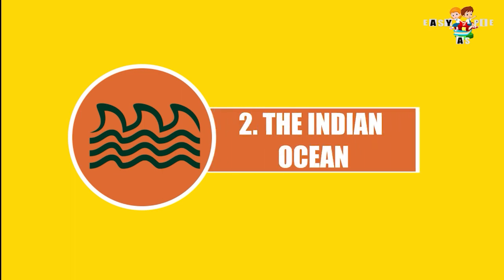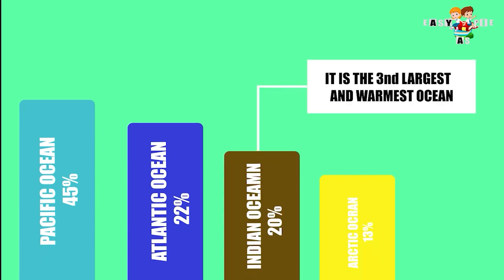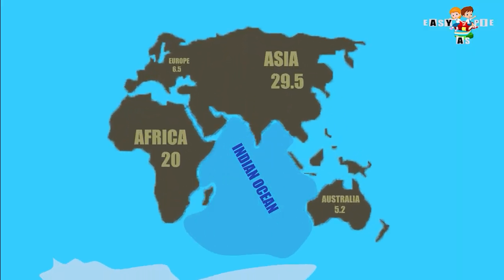The Indian Ocean. It covers around 20% of Earth's water and is the warmest ocean. It touches the African continent on the North, and Asia and Australia on the East.